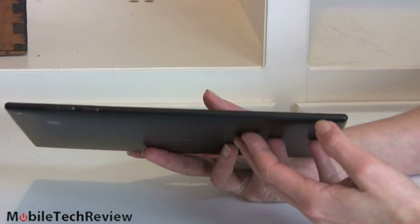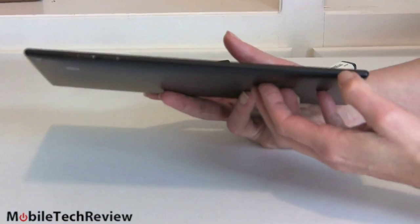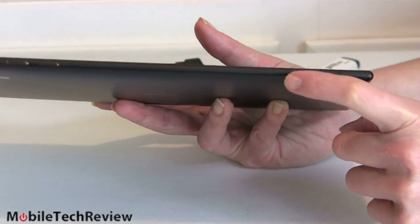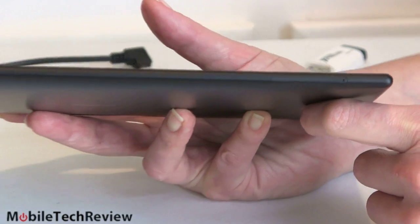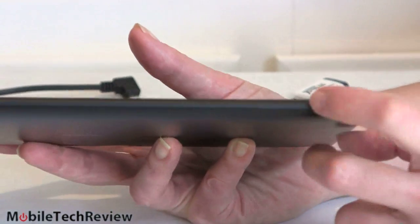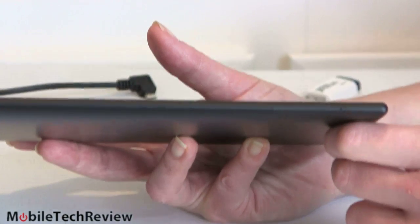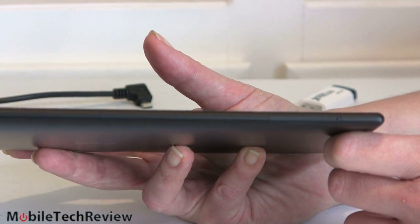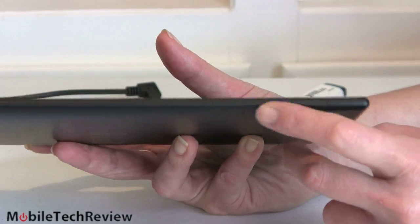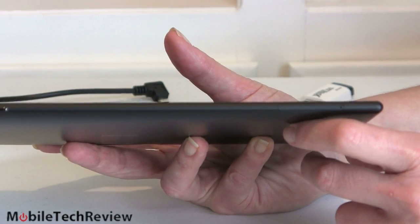Up top there's a pinhole — you get a poking tool in the box — and your micro SIM and micro SD card slot are under there, with compatible cards up to 32GB. Having the SIM card under one of those doors is fine, but having the micro SD card under a fiddly cover where you need a tool or a paper clip is a little bit annoying.